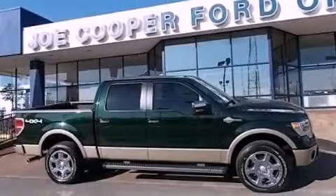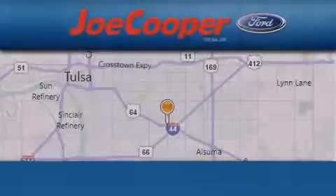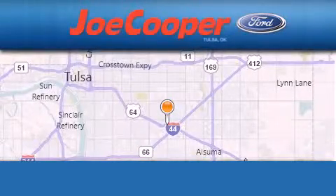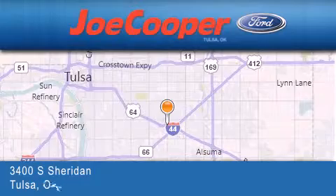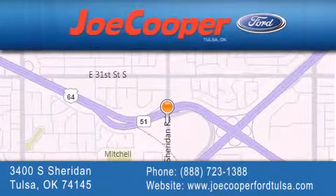Contact us today to arrange your test drive. Joe Cooper Ford Tulsa is located at 3400 South Sheridan in Tulsa. Our goal is to exceed all of your expectations to ensure that you'll return for future visits.